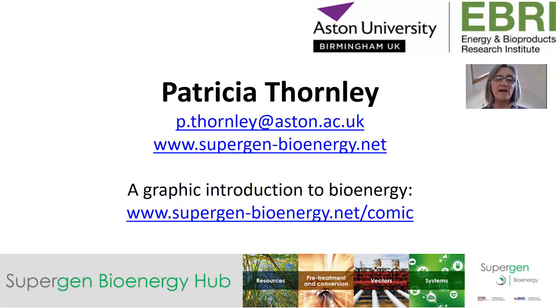For more information, please visit the website or look at the comic referenced in the previous slides. Thank you.